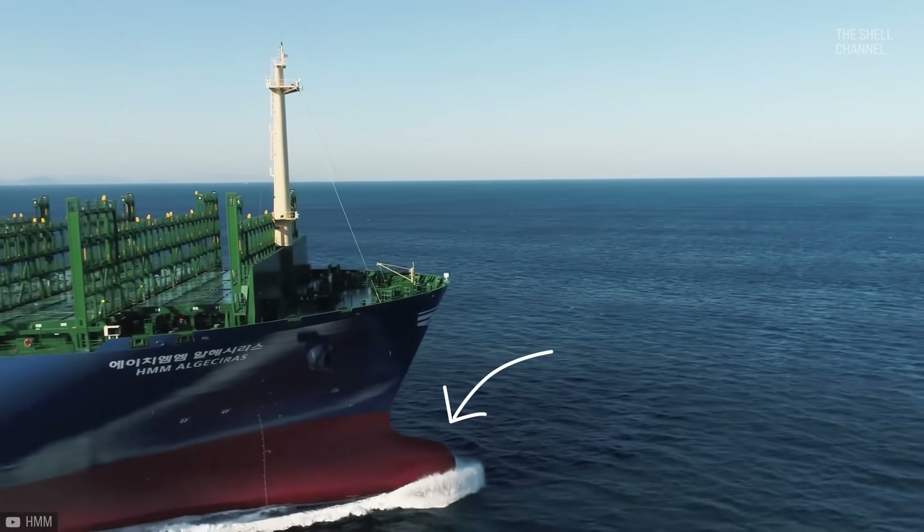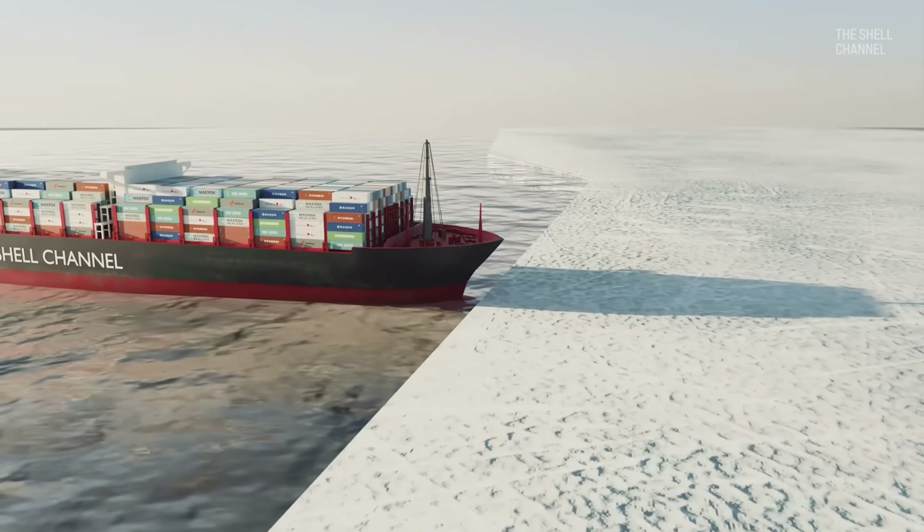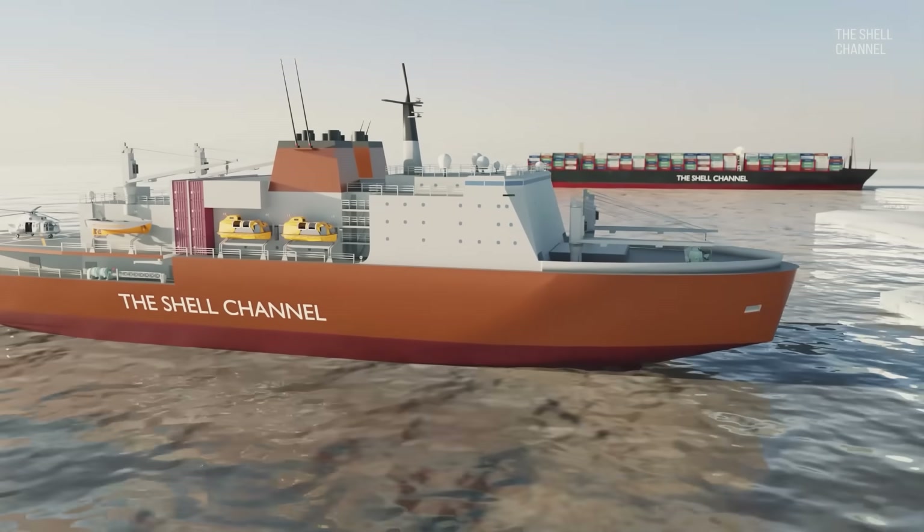A standard cargo ship has a bulbous bow at the front. If it encounters a very thick block of ice, it will hit it head-on and not break through. To open a navigable route for them, there is a special type of ship called icebreakers.